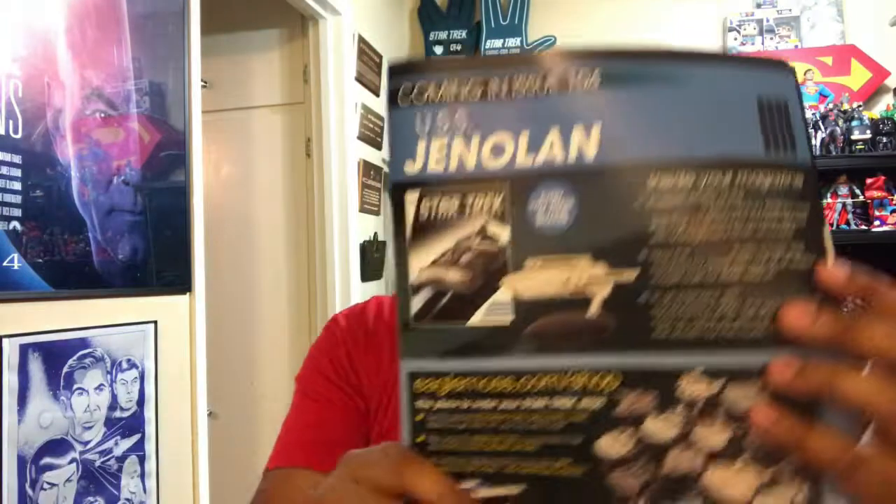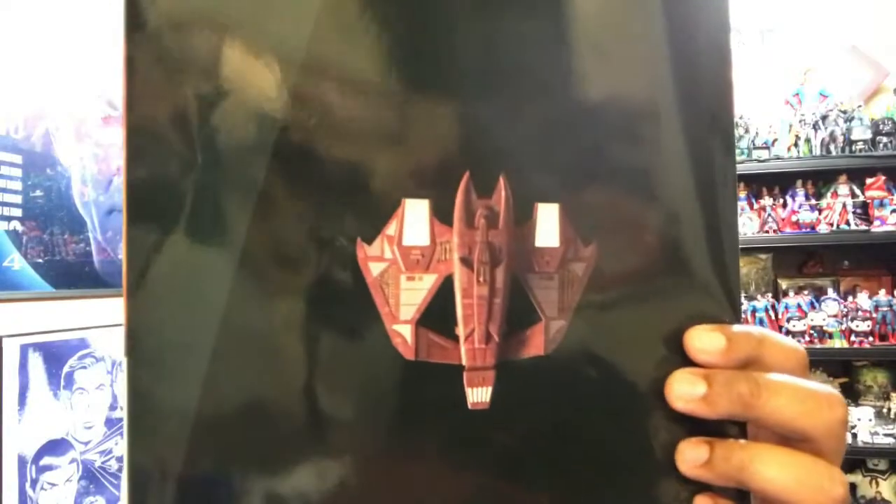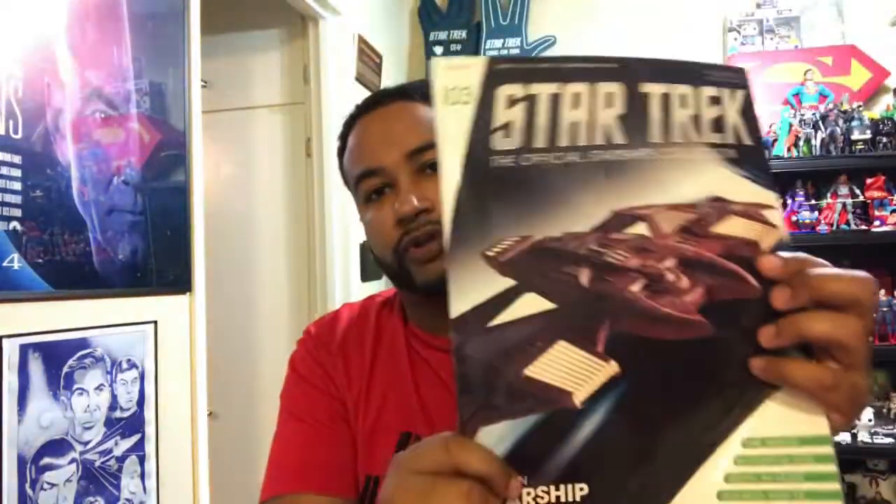I don't think they were ever seen again, especially in the later seasons after Seven of Nine joined the crew. And hopefully I'll be getting this one soon — the USS Janolin seen in 'Relics' — that looks like an interesting model to take a look at. On the back you have the top view of the ship, which rounds up the magazine — pretty informative this time.